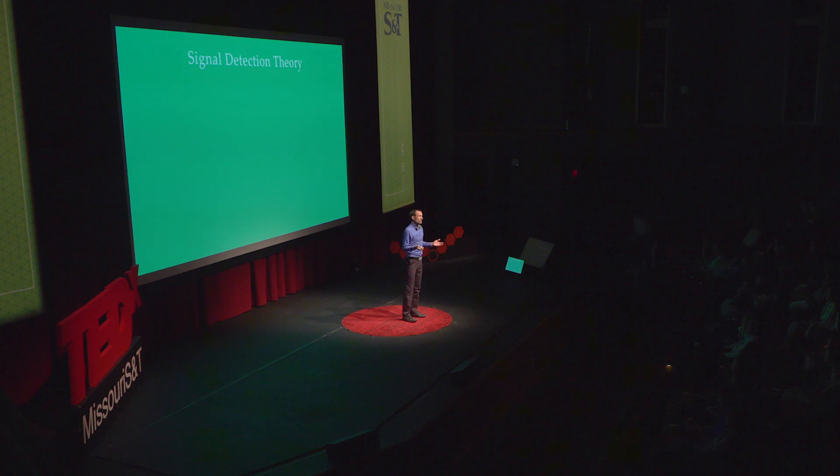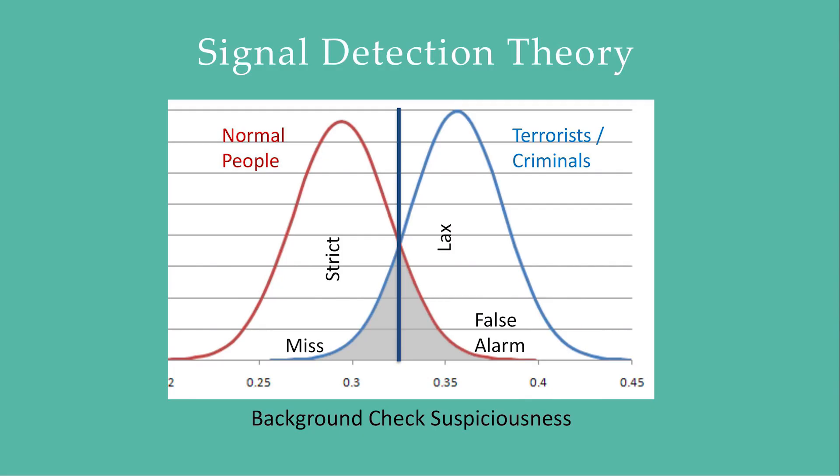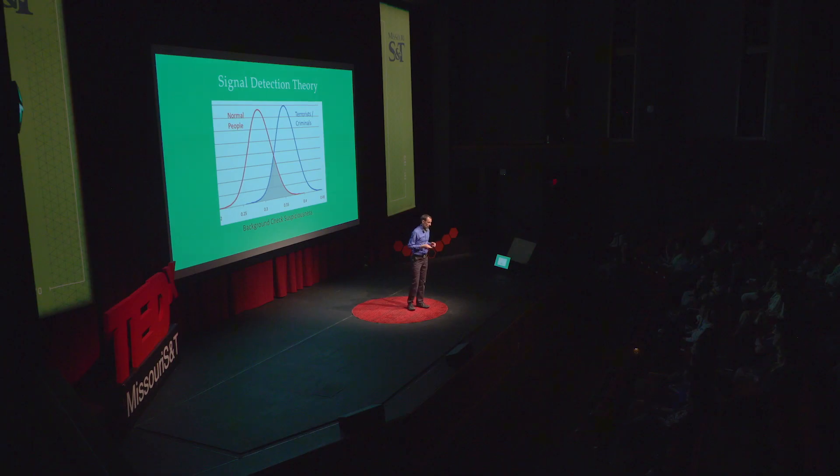Signal detection theory was originally designed to characterize the performance of radar operators, but we're going to use these two examples of a travel ban or a red flag law instead. In both situations, we're trying to distinguish between normal people and potential terrorists and criminals, and in order to do so we'll have some sort of background check. We can see that the terrorists and criminals tend to look more suspicious than the normal people — but it's not as clean as we would like, there's a lot of overlap. And in order to decide if a given person gets to own a weapon or bring their family to this country, we have to pick some sort of threshold — a criterion of suspiciousness, below which you're allowed to do what you want, but above which we're not going to let you.